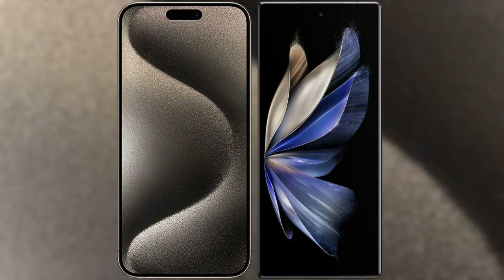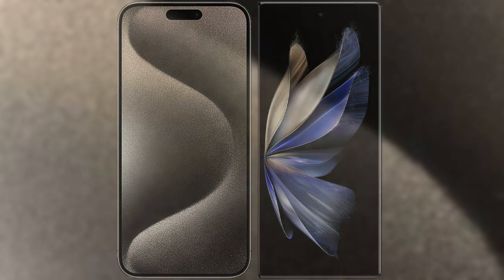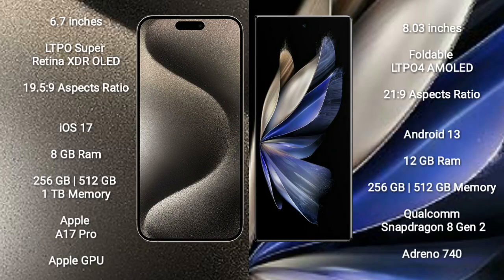I will compare the new iPhone 15 Pro Max with Vivo X Fold 2. iPhone 15 Pro Max comes with a 6.7-inch LTPO Super Retina XDR OLED display and an aspect ratio of 19.5:9.